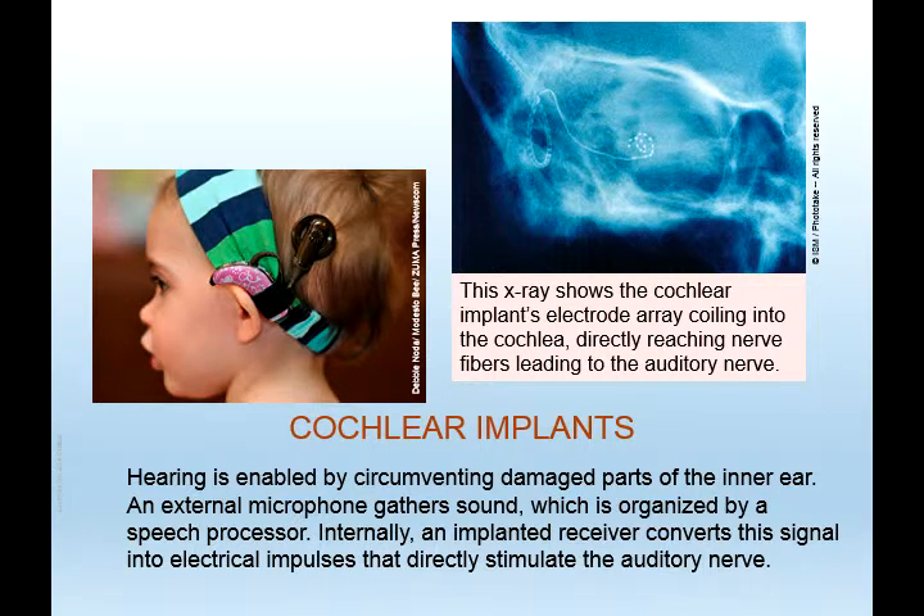People who have issues with their inner ear or damage to parts of their inner ear will likely need some type of cochlear implant. The X-ray shown depicts the cochlear implant's electrode array coiling into the cochlea, directly reaching nerve fibers leading to the auditory nerve, which helps people to hear. It has an external microphone that gathers sound, which is organized by a speech processor.